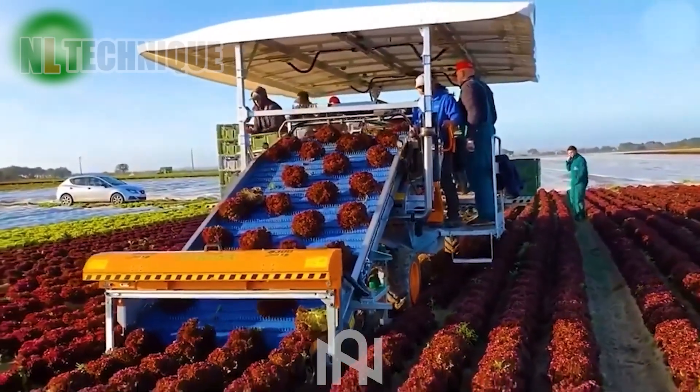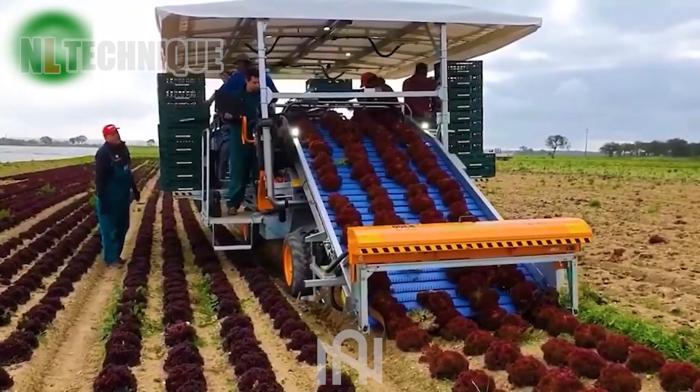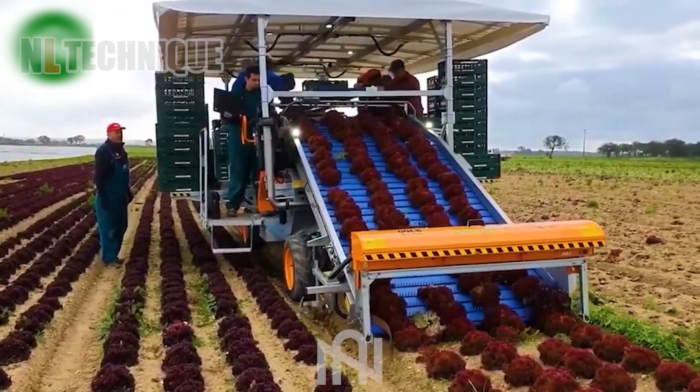Purple lettuce is picked up neatly on the farm with this harvester. The harvester also removes the roots and cuts the top of the lettuce.